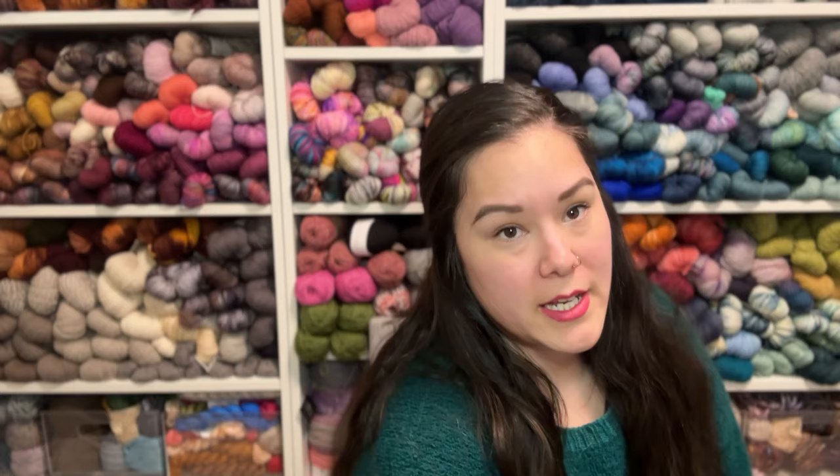We have some fun things to talk about this week because I did go to Rose City Yarn Crawl on Friday. Today is Saturday, March 9th. Hopefully I'll get this up later tonight, if not tomorrow, for you guys to hear all about the Portland yarn scene. It was super fun. I'll talk about that when I talk about acquisitions, probably in tandem. Let's get through other things first.